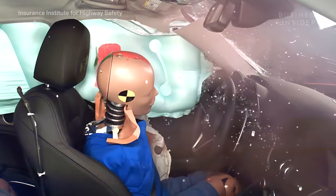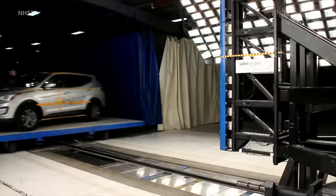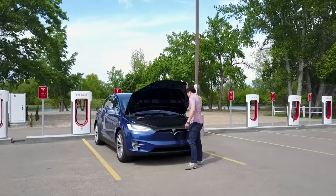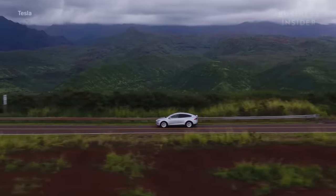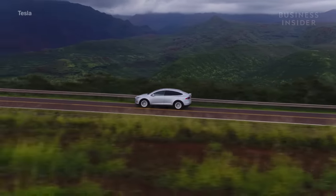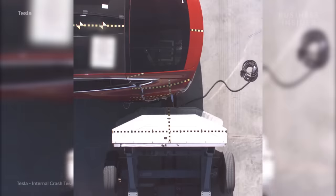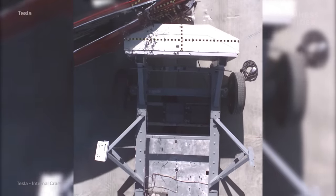In the event of a collision that would normally cause an SUV to roll over, this would happen instead. Since the Model X is an electric vehicle, there's no need for mechanical components in the hood, allowing for a much larger crumple zone to absorb energy from a frontal crash. It also has specially made side sills that absorb energy in addition to its rigid side pillars, helping reduce the force exerted on passengers and increasing their protection.